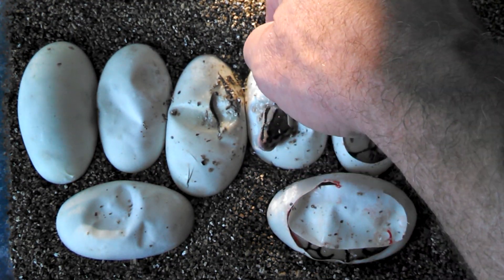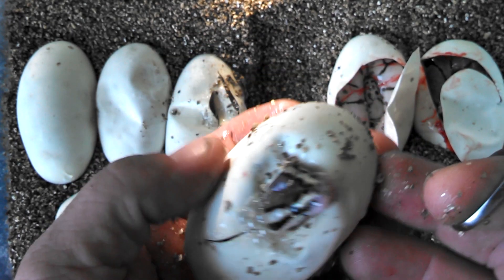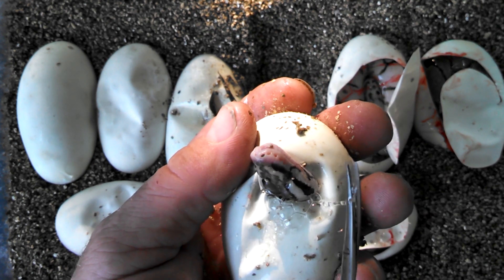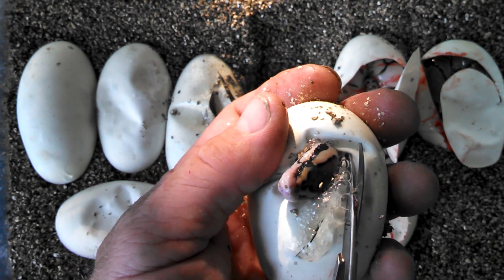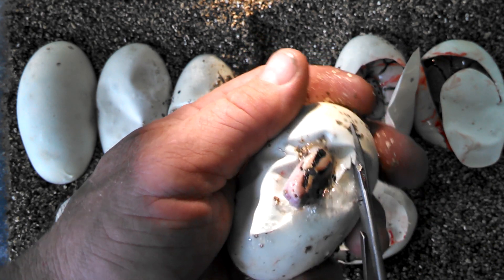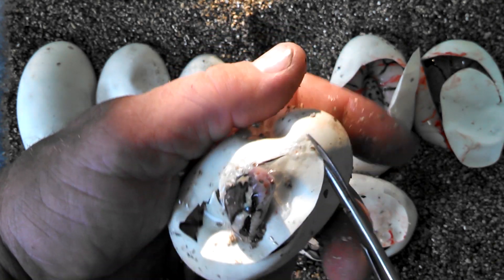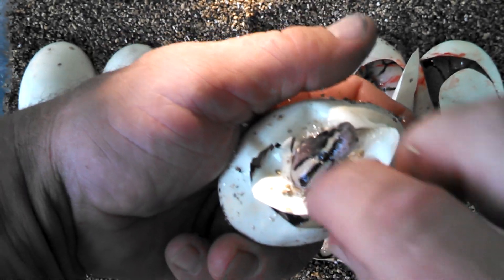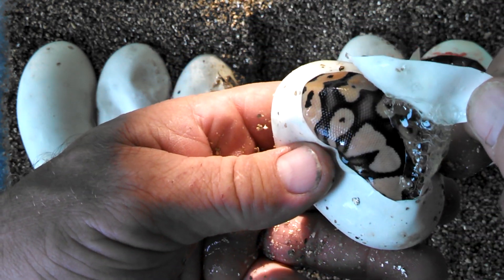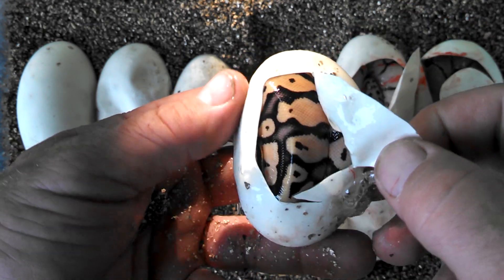Let's get this guy out — his head's stuck. This just looks like a pastel to me. What is that? It's a pastel yellow belly. It's a nice looking pastel yellow belly. They're all cold. Almost looks like an enchi.